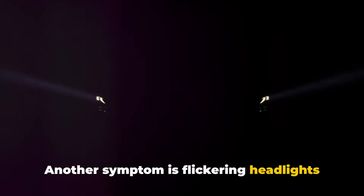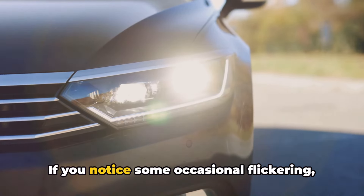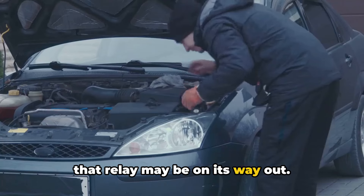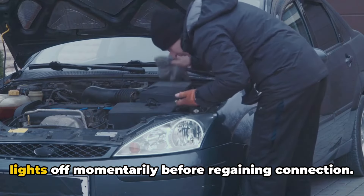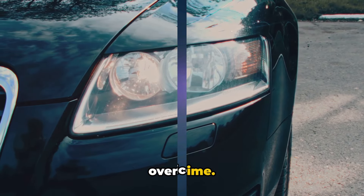Another symptom is flickering headlights that flutter on and off while driving. If you notice some occasional flickering, that relay may be on its way out. Faulty contacts inside the relay can intermittently lose contact, turning your lights off momentarily before regaining connection, but the flickering usually gets worse over time.